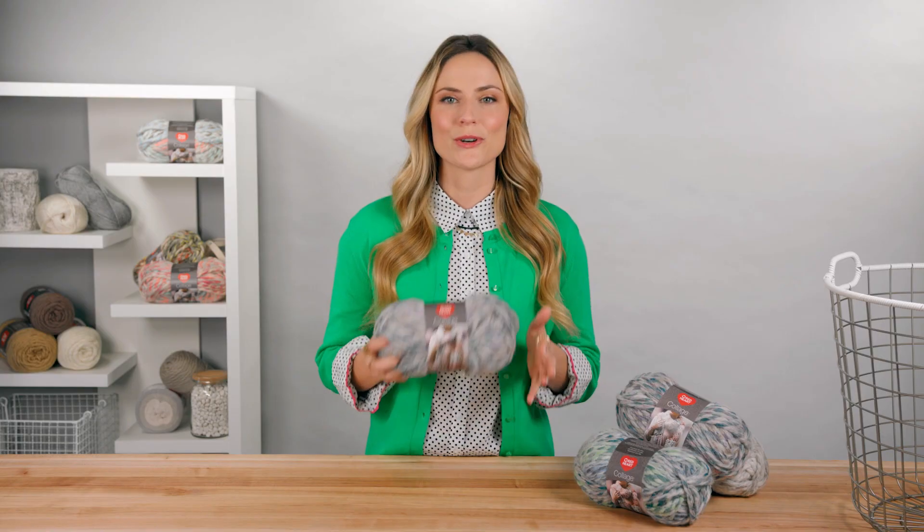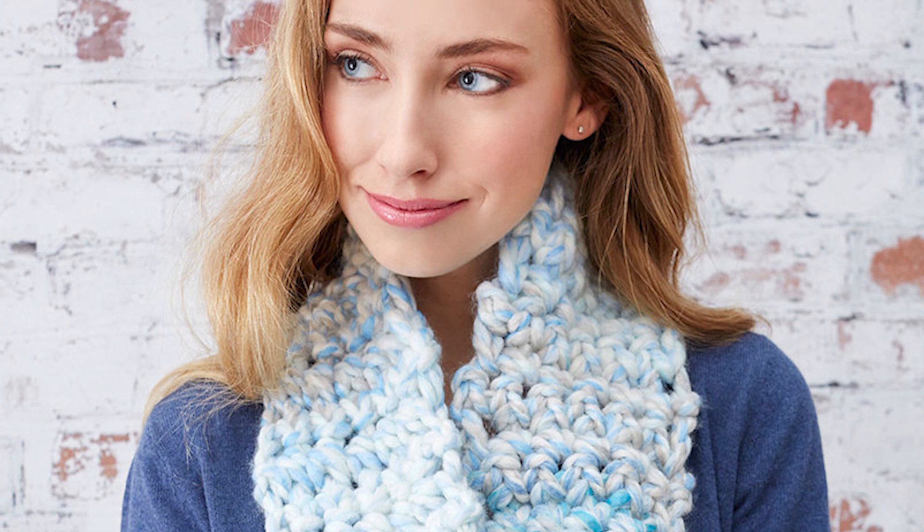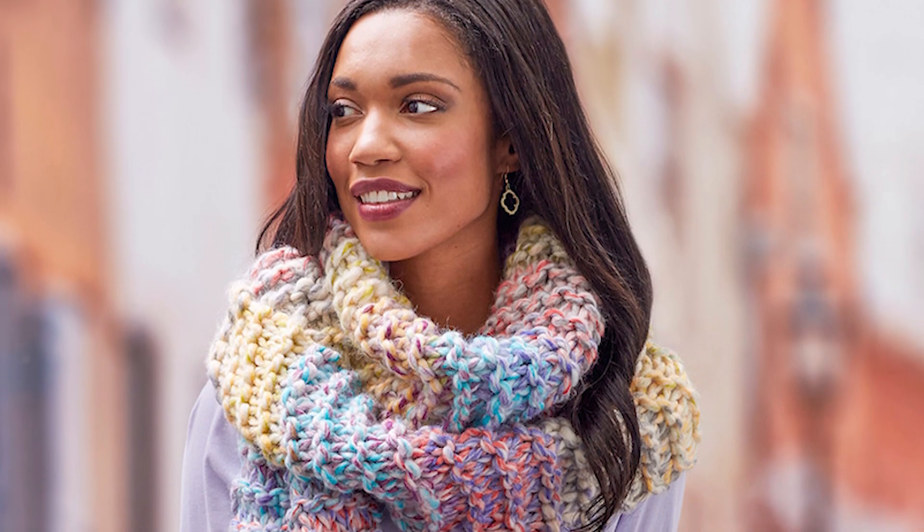Collage is available in gorgeous colors. If you'd like to start out with a quick collage project, I suggest a scarf. To make one, you would use big 25 millimeter needles or a big wooden crochet hook, making them extra fast and fun. Perfect for when you need something to give as a gift or lift your own spirits in a hurry.